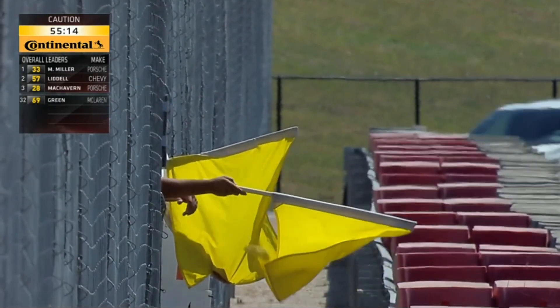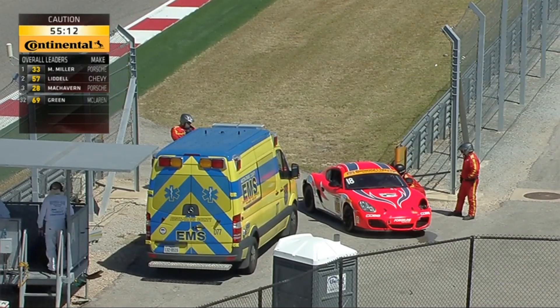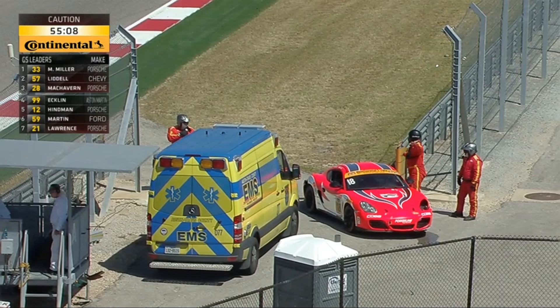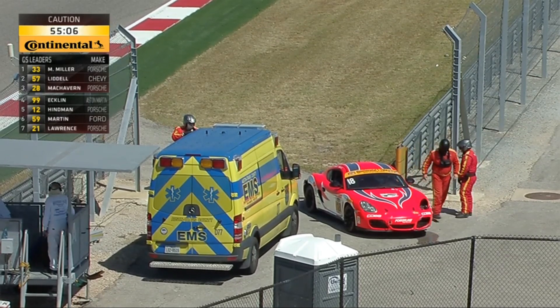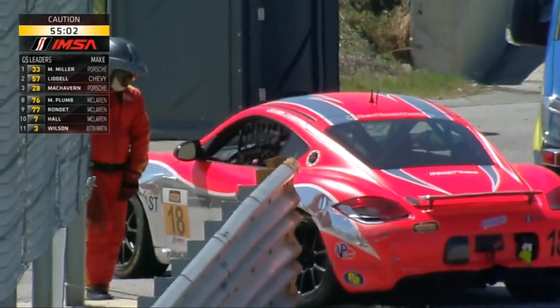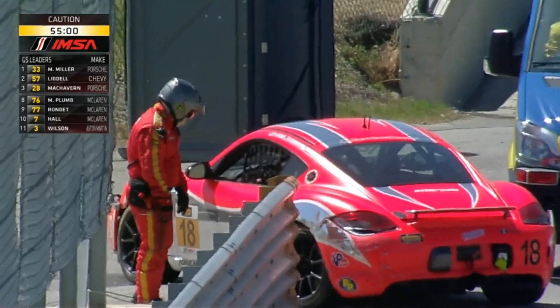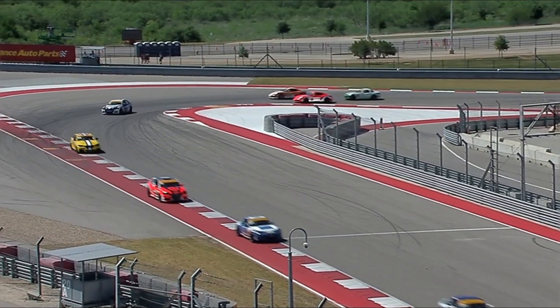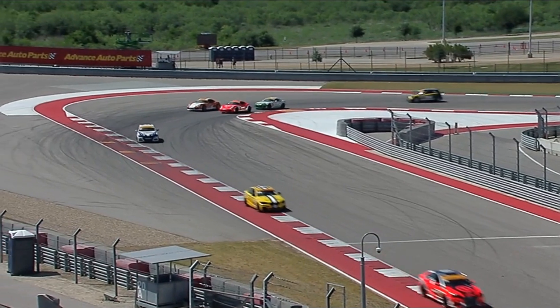There is a full course caution. Thankfully they called it caution because there's debris all over the track. He's done the right thing and got the car off the circuit, but there's too big a lump of Porsche — there's a headlight cluster in the middle of the road, and that is the issue. We've got the Cayenne safety vehicle coming to pick that up.